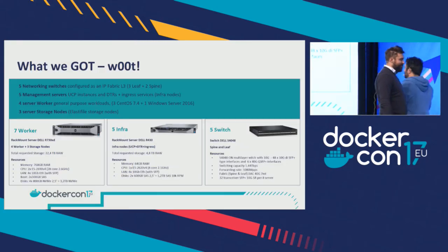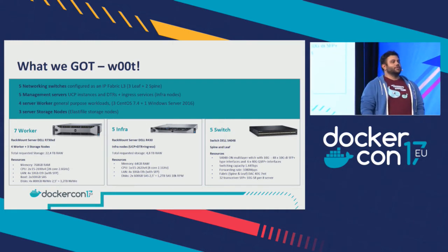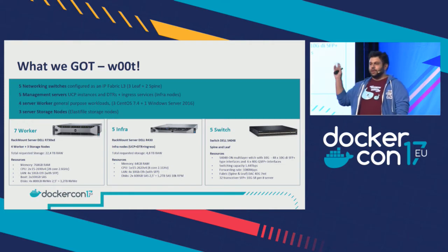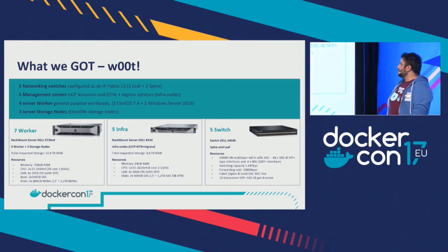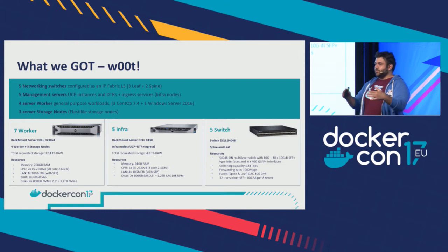Lorenzo takes over: one day I was starting my containers, happy, and Diego said we have to do this thing. The first problem is you don't want to use a hypervisor — so we have to buy hardware. I'm 24 years old and I had never bought hardware before, so it was difficult. We started involving all the people in the company and they helped us with their experience to choose the right hardware. We ended up with five switches per data center — three leaves and two spines — plus five infra nodes for UCP, DTR, ingress networking, and infrastructure services, and seven worker nodes.